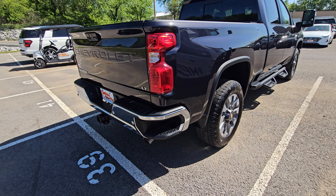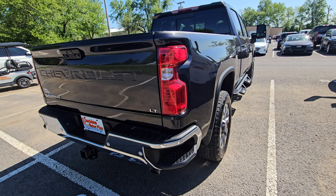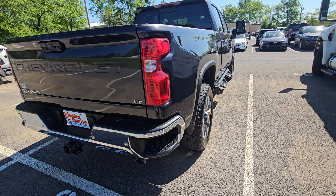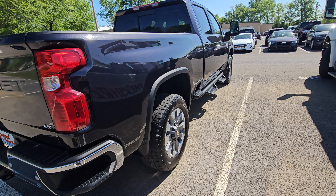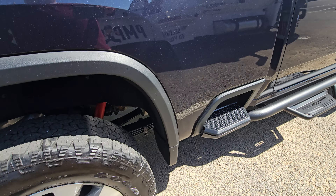Not noticing anything on the bumper, not noticing dents, dings, anything like that across the tailgate or the driver's side. Happy to say the passenger side matches. Super, super clean.